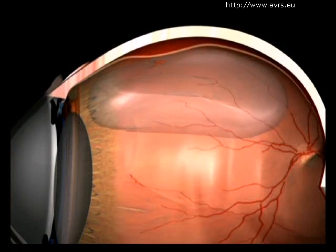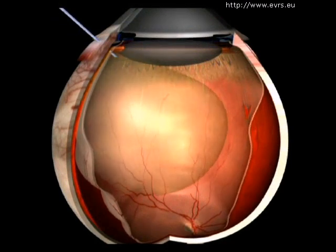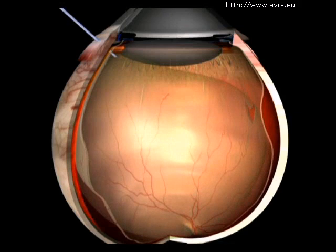This gas bubble will then be absorbed naturally. For complicated cases, a silicone bubble is sometimes used instead, though it must later be removed.